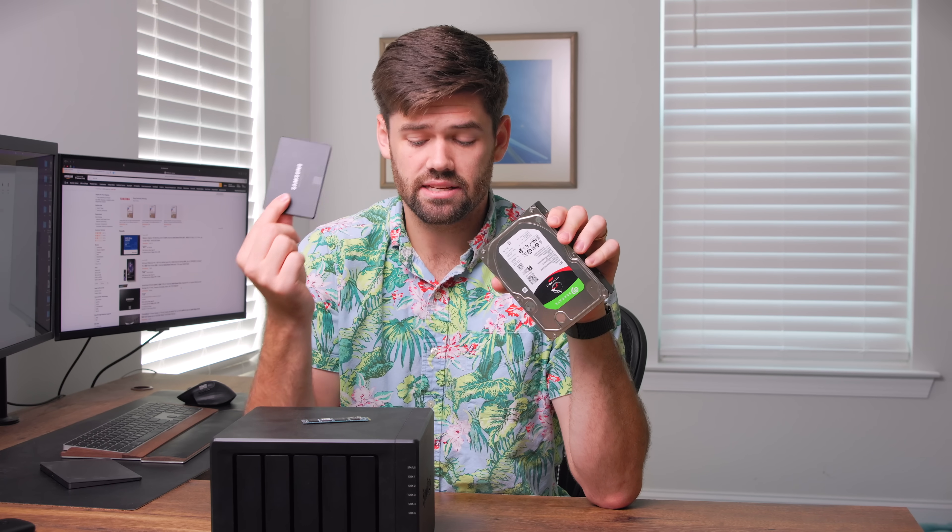You can buy a four terabyte SATA SSD now for $220. It has dropped a ton in the past few years. So this video is going to go over whether you should still be putting three and a half inch hard drives, or should you really look at putting SATA SSDs in a Synology NAS or really any other NAS. Because now we're at a place where having an all-SSD NAS is actually within reason for a lot of people's budgets, especially if you're not storing a ton of data.